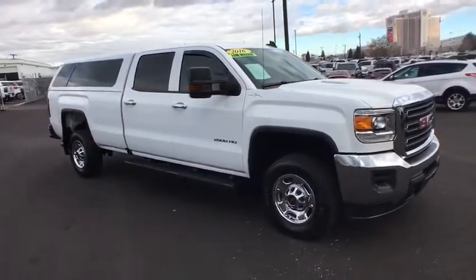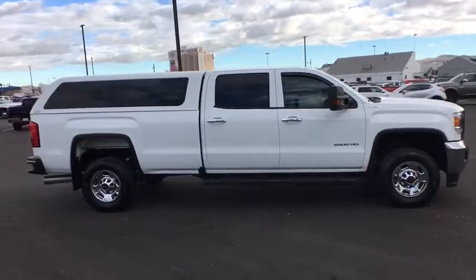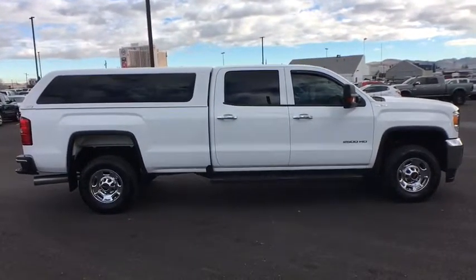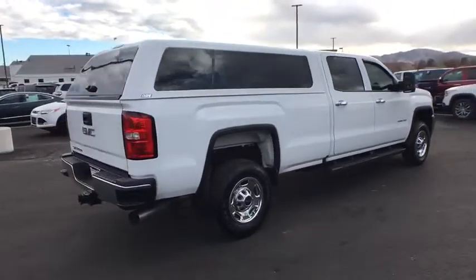2016 GMC Sierra 2500 HD. The GMC Sierra 2500 HD has all your workhorse basics covered. No worries here — this vehicle has less than 4,000 miles.